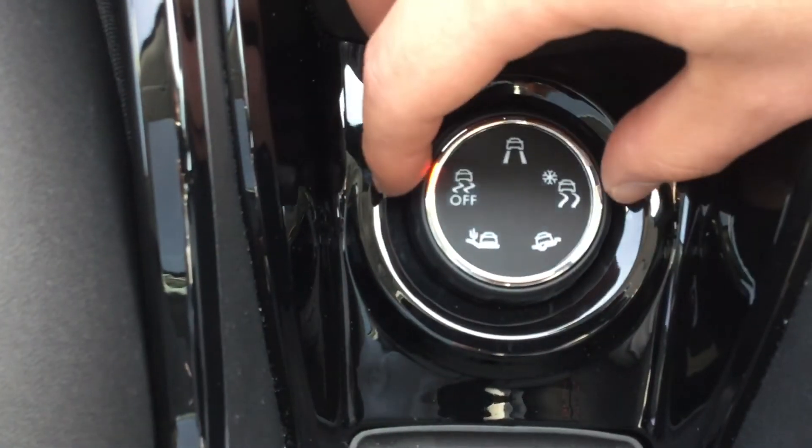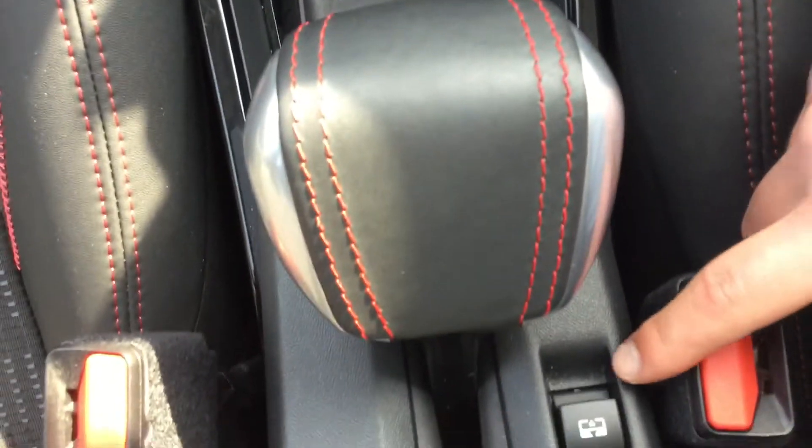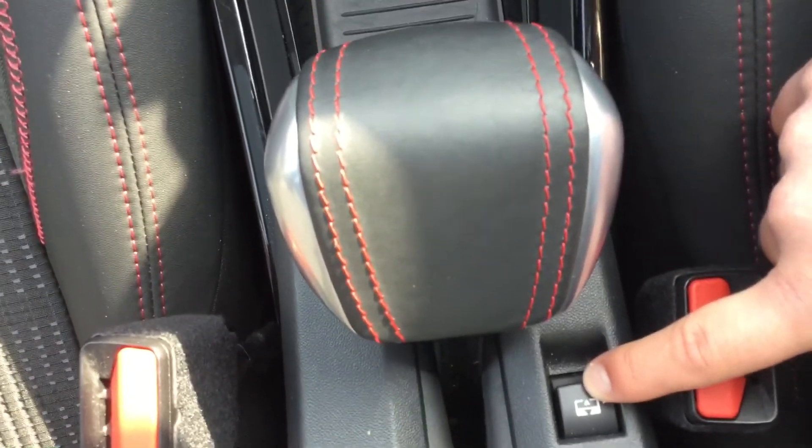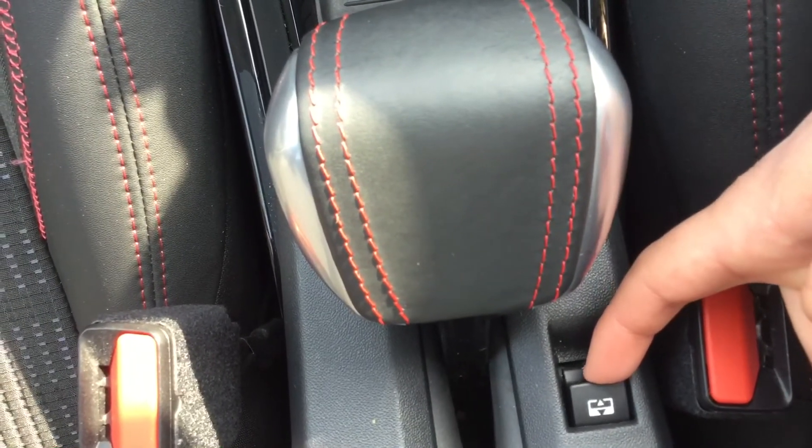You do get your glass roof, which is a very nice feature. If you wanted to close the electric blind, simply press this button next to the handbrake, as you can see. And if you wanted to open it back up again, simply just do the opposite.